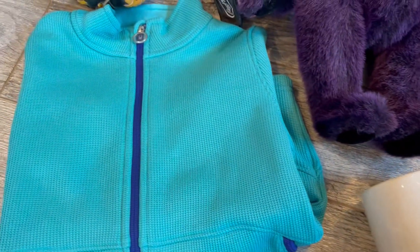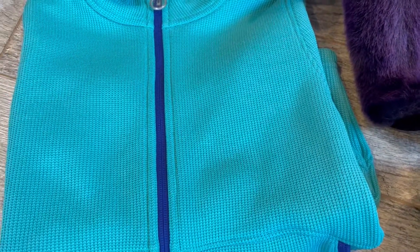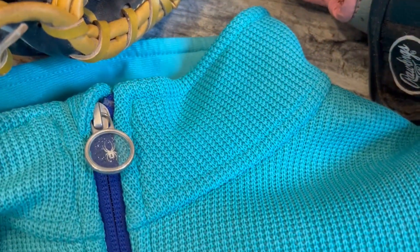This is a Spider jacket. I found out later that it is a youth size girls. They charged me $3.75 for that. Spider is a great outdoors brand, similar to North Face.